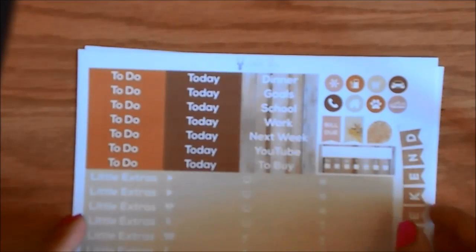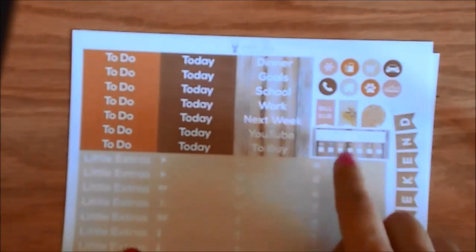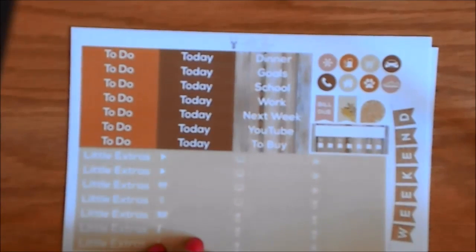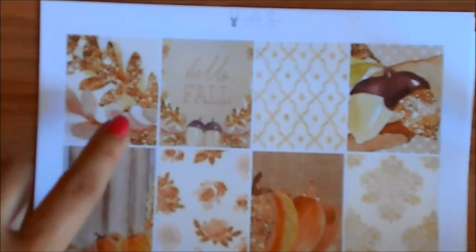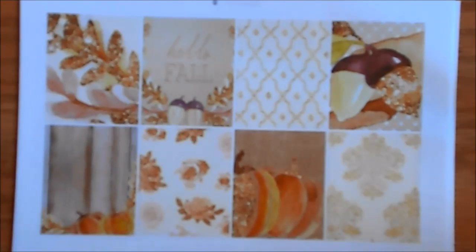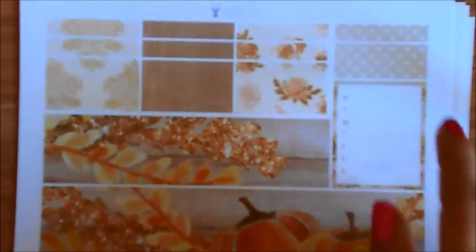The next page, you have your headers and your little extras, as she calls them — the weekend banner, another habit tracker, and some little mini icons. Here are the full boxes. This is gold glitter. This says Hello Fall, and I really like that this is like warm fall colors, but it's not super dark like a lot of other kits that I've seen. Here is the bottom washi again with that gold glitter. You have a weekly tracker here and some washi strips at the top.